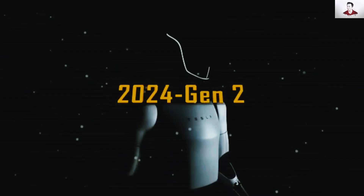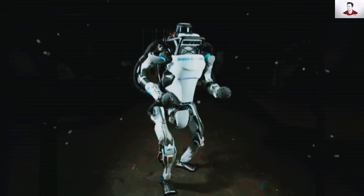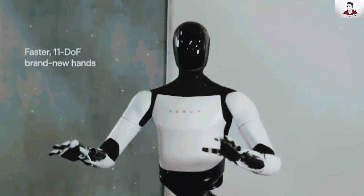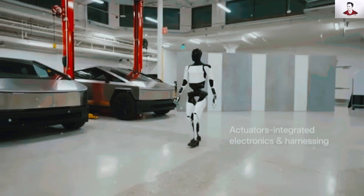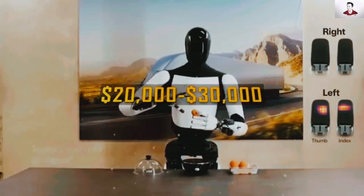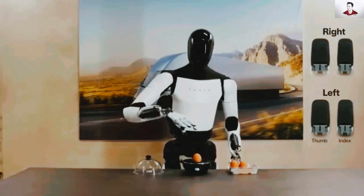Fast forward to 2024, and the Gen 2 brought significant improvements, closing the gap with Boston Dynamics' Atlas robot. It featured smoother articulation, enhanced hand dexterity — 11 degrees of freedom per hand compared to Atlas' 28 across its body — walking speeds of up to 8 km per hour, and the ability to lift 20 kg, all at a projected price of $20,000 to $30,000, a fraction of the $120,000-plus cost of high-end robotic systems.